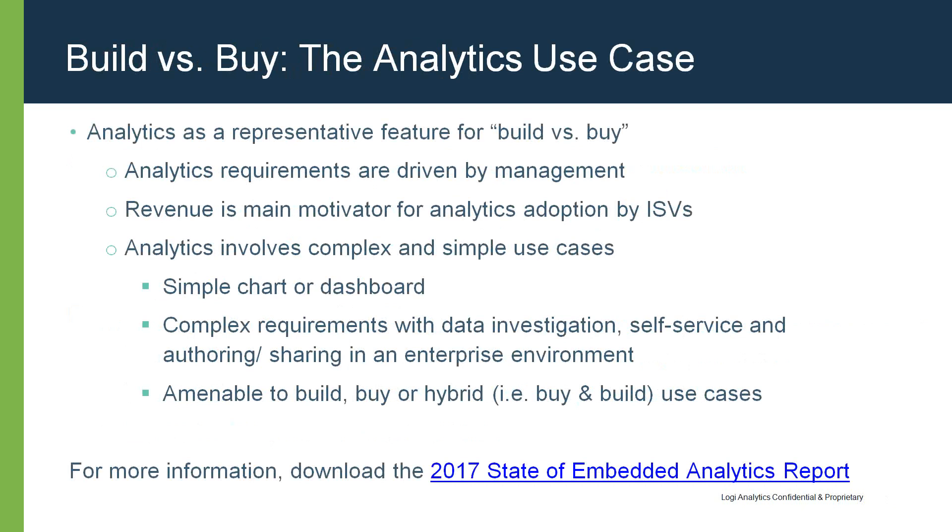A simple analytics use case is like the Amazon product review chart — requirements are straightforward, the chart component is cheap or open source, and the user workflow is simple. Contrast this with a complex use case enabling dashboards, reports, self-service, allowing users to directly access data, create their own charts and dashboards, and share them. This requires much more knowledge about business intelligence and is a much more difficult proposition to build. Analytics is a great area to explore the build versus buy dichotomy and alternative hybrid options.